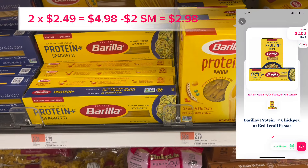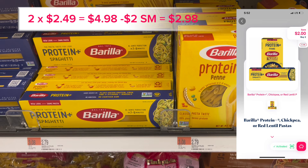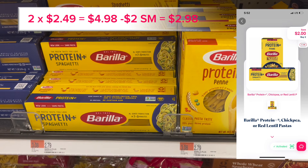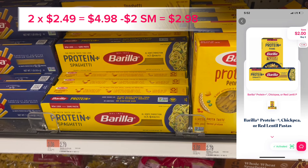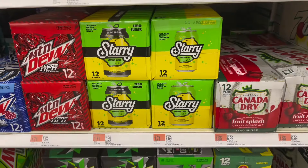The Barilla Protein Pasta is on sale for $2.49 a box. If you get two boxes that'll be $4.98, and you'll get $2 back on Shopmium or you could submit to Swagbucks for $2, making it $2.98 or about $1.50 a box.